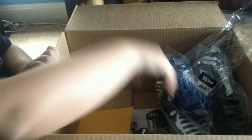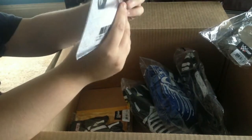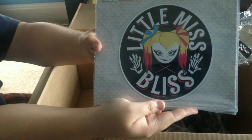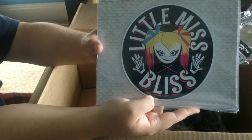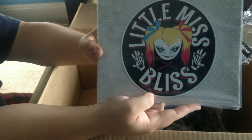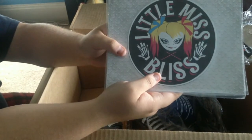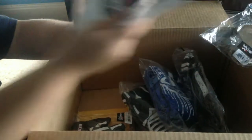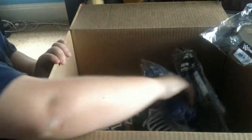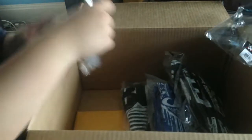Next we've got the Little Miss Bliss magnet for the car. I'll probably be putting this in the car when we go to WrestleMania — I don't know how Kyle and whoever else is going will feel about that, but too bad. I also got one for the fridge, so I got two of them. They were on sale for five bucks, so why not. Maybe if someone steals one from my car — there are some crazy fans out there.